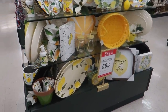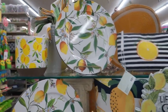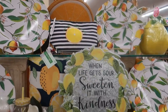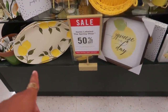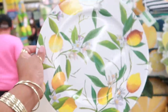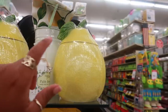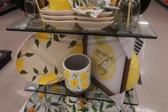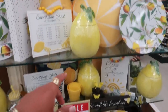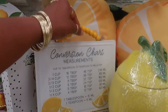I've always wanted to do my kitchen in lemons, and if I never wanted to before I definitely want to now. Look at this — 'When life gets sour, sweeten it with kindness.' I love that. This little bag is $8, everything is 50% off. Look at that plate — they even have pillows for $4. The cookie jar — I looked at the price on the bottom — that's $25. This is really pretty, that's $16. I love this pillow. Look at that conversion chart with the lemons on it with the beaded hanging thing.